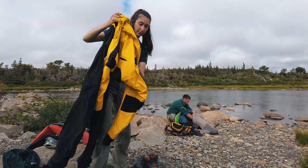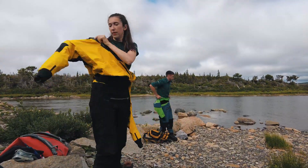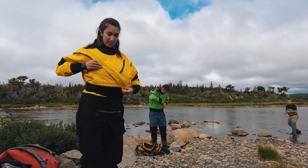Right now I am going to put on a dry suit, which is basically similar to a wetsuit but you stay dry underneath, so you can wear all of your clothing, you zip it up, and then you're watertight.